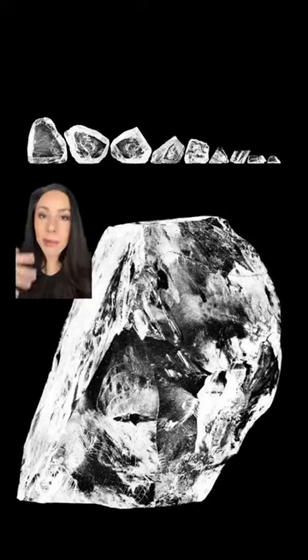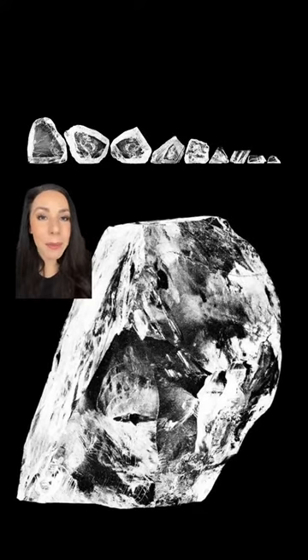This is the Cullinan II diamond. The Cullinan II diamond is cut from the largest diamond ever found, the Cullinan, which weighed 3,106 carats, which came out to be about 1.33 pounds. It was then cut up into nine major stones and 96 minor ones.